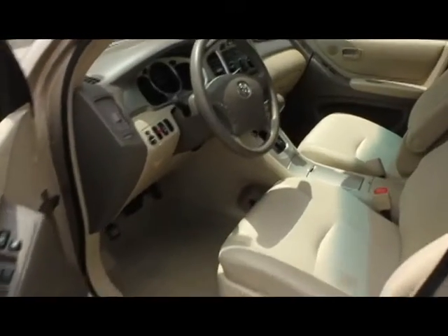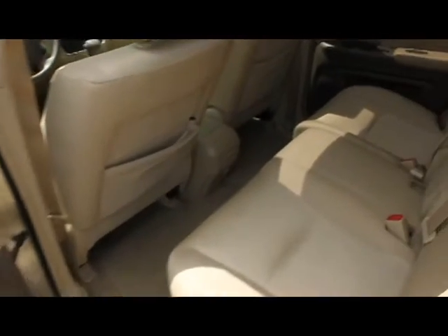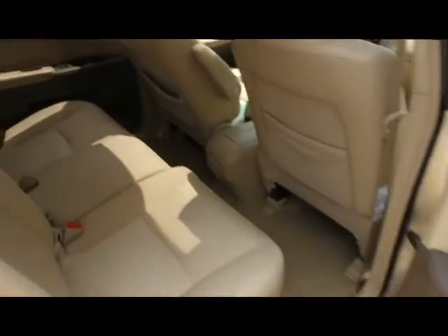Manual folding third-row seating, single in-dash CD player, sunroof, JBL audio speakers, roof rack, 16-inch factory alloy wheels wrapped in Michelin tires with ample tread wear.